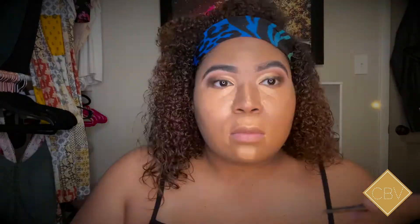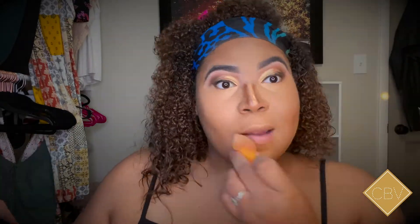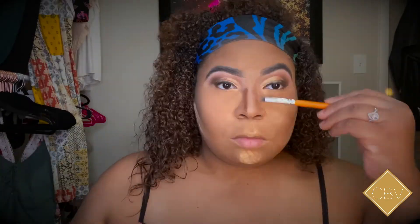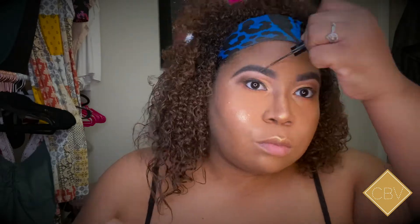I use my same foundation, same contour stick, same concealer and highlighter. Comment down below and let me know if you want to see me do my full face routine every video, or if you'd prefer I just show the eyeshadow look and then the end result. I went ahead and finished my face, then used the Juvia's Place palette again under my eye and as a highlighter — on my cheeks, nose, lips, chin, and forehead.